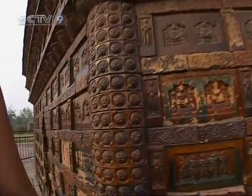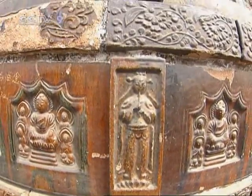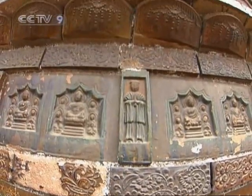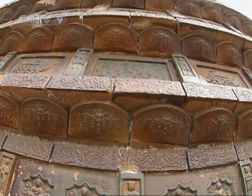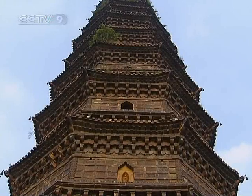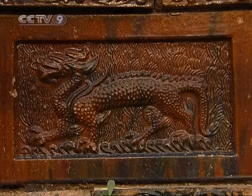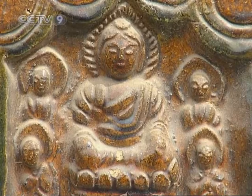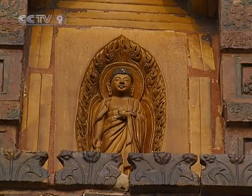Standing at 55 meters high, this octagon-shaped tower resembles a pillar carved with intricate patterns of Buddhas, flowers, human figures, and legendary animals. It's not hard to appreciate the fine workmanship from the Song dynasty. The details and carvings are amazing, and in different lighting conditions you'll see the beautiful change of color from the glazed tiles.